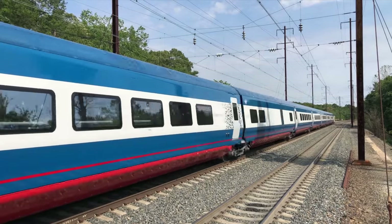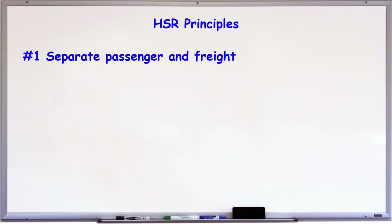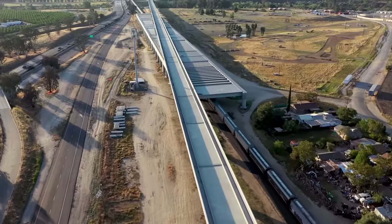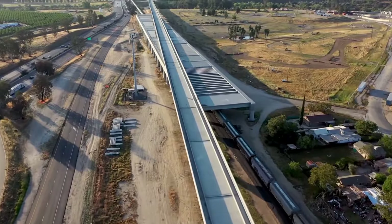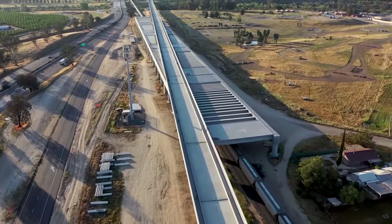But before we start, let's review our high-speed rail guiding principles that will help us in attempting to build a reasonably competent route. Number one: separate passenger and freight, especially away from urban and suburban areas. This allows higher maximum speed and cuts travel time between destination pairs.